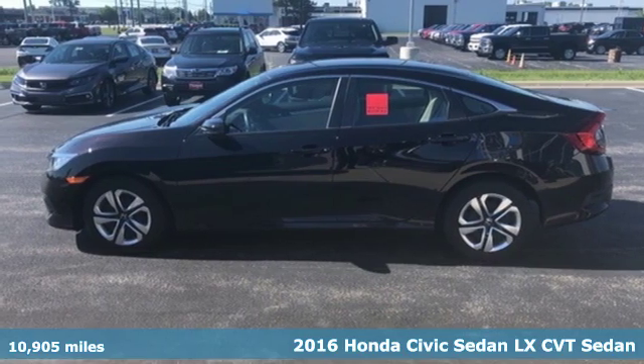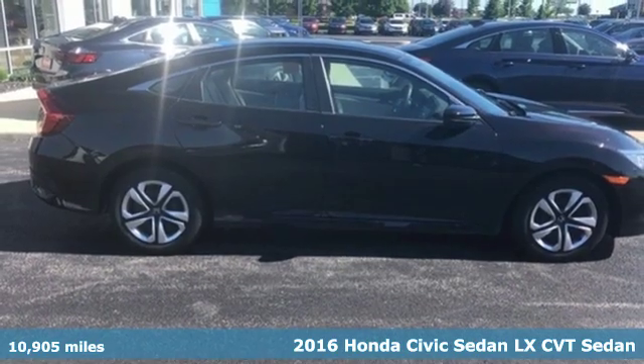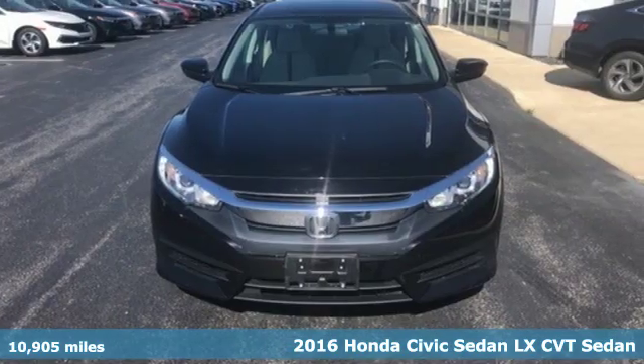It's a 2016 Honda Civic Sedan. Honda has a world-renowned reputation for reliability. It comes with great features you'll love.